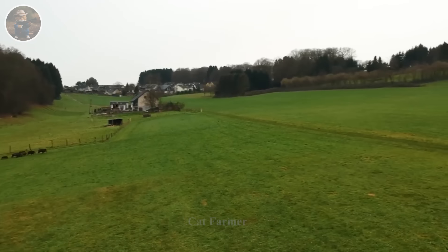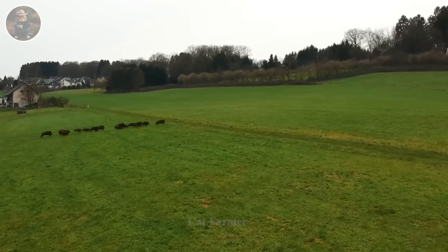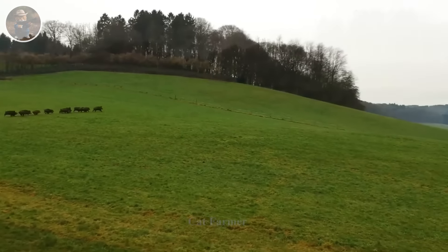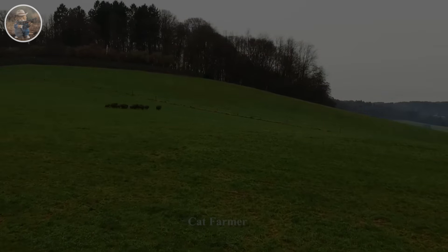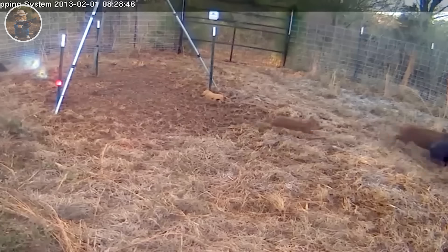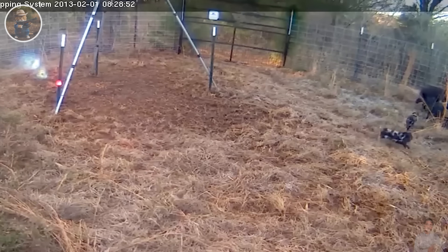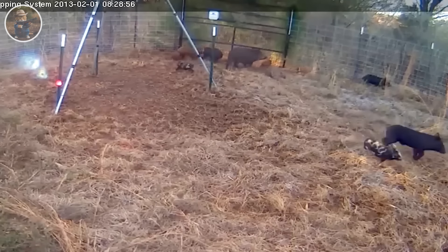Wild boars are known for their wildness and ferocity, and they often harm the ecosystem of forests and farms. Measures to deal with wild boars have been introduced in this video. We will learn how to use wild boar traps most effectively.